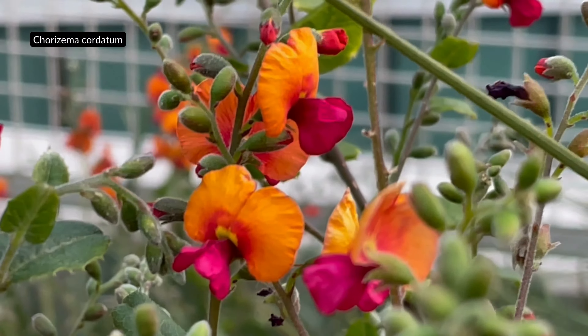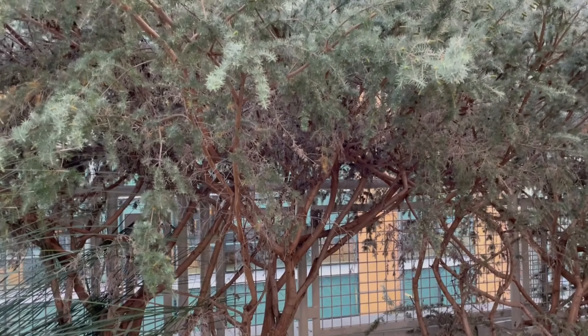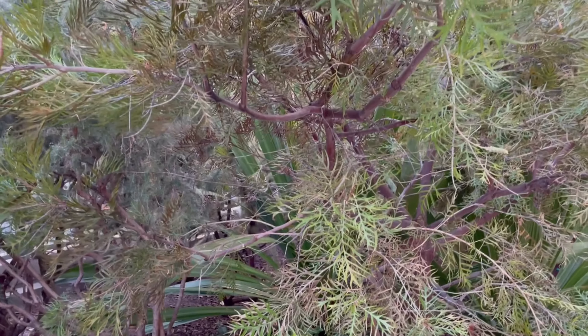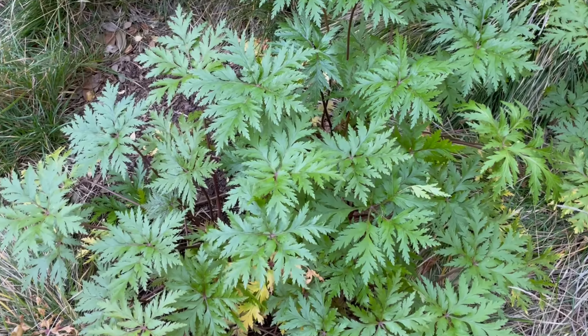The grass tree, also known as Xanthorrhoea, is a genus of flowering plants native to Australia. These plants can grow up to 12 meters tall. It is a hardy plant that is well adapted to the dry and arid conditions of the Australian landscape. It has a deep root system that allows it to access underground water, and it can survive bushfires due to its thick trunk and fire-resistant leaves.